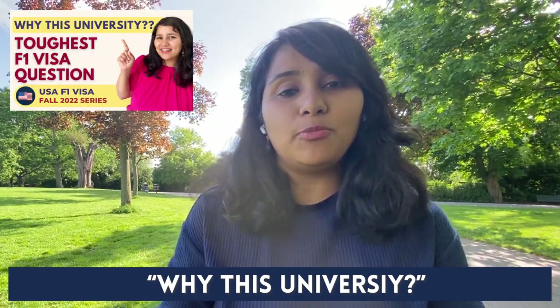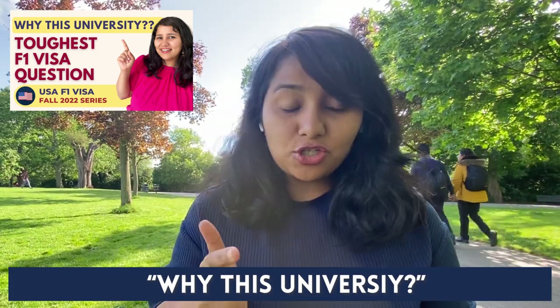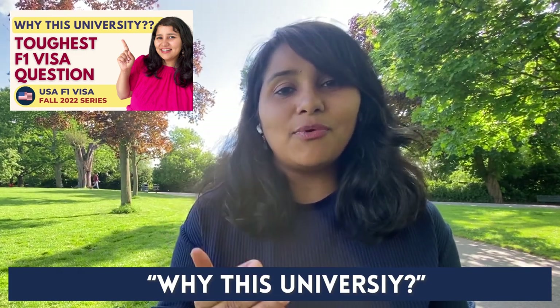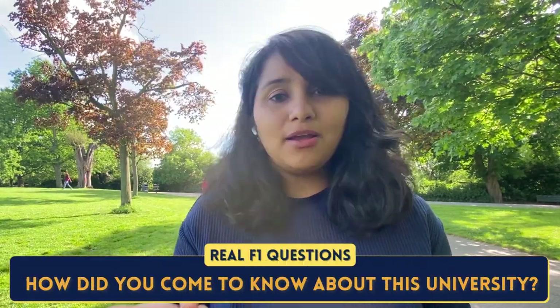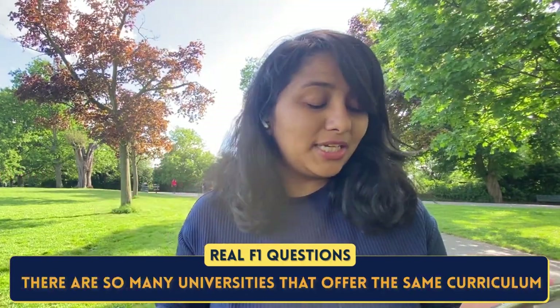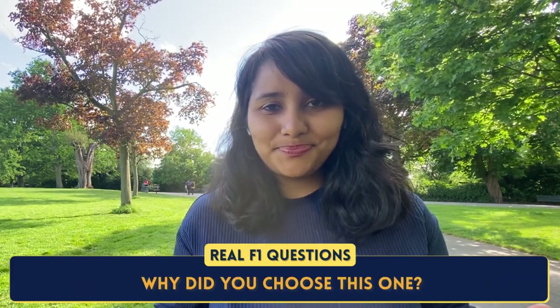We actually have a detailed video explaining how to go through this entire process, so I'll link it above — make sure to check it out. It will help you frame specific answers for 'Why this university.' Here are the recent questions asked: How did you come to know about this university? Why this university? There are so many universities in the US offering a similar curriculum — why did you choose this one?